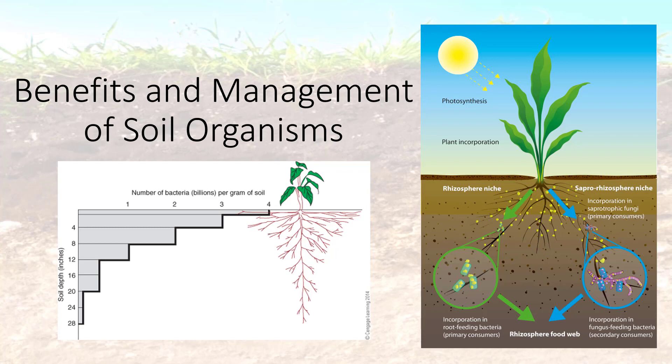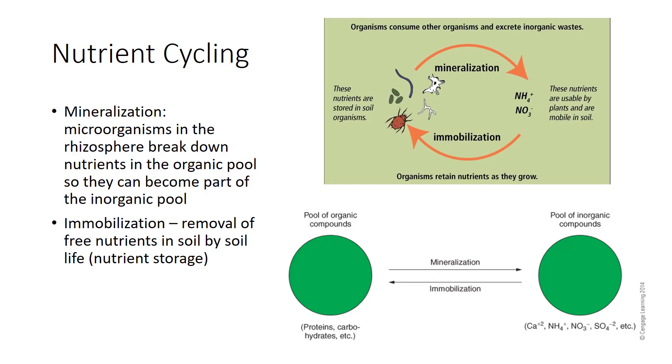I'm Dr. DeBusk, and this video discusses the benefits and management of soil organisms. Nutrients taken from soil by plants cannot be used by other plants, nor can chemicals in the bodies of living microorganisms, animals, or fresh organic matter. The nutrients in living bodies or fresh organic matter are said to be immobilized—these nutrients are bound in complex organic forms. The removal of free nutrients from the soil by soil life is called immobilization.